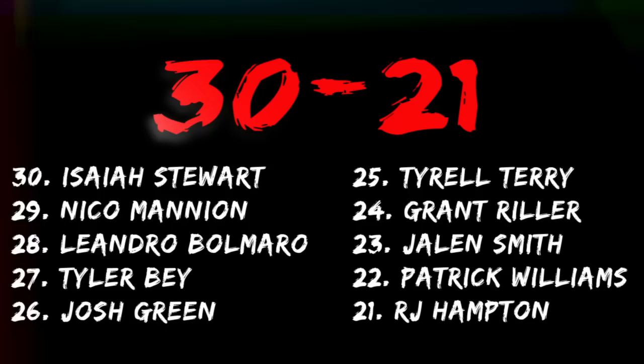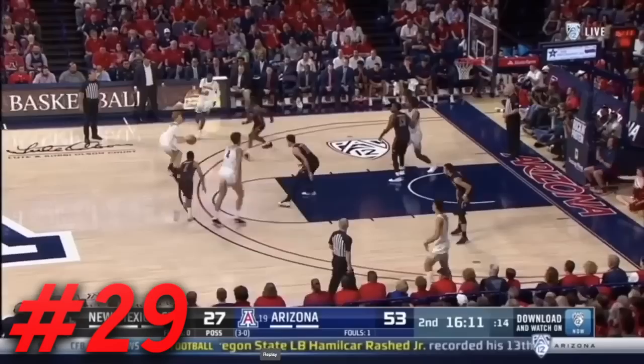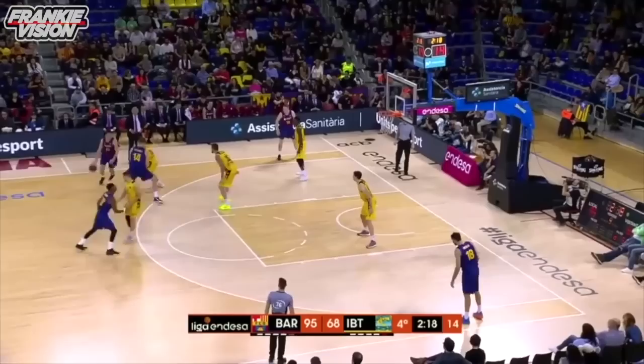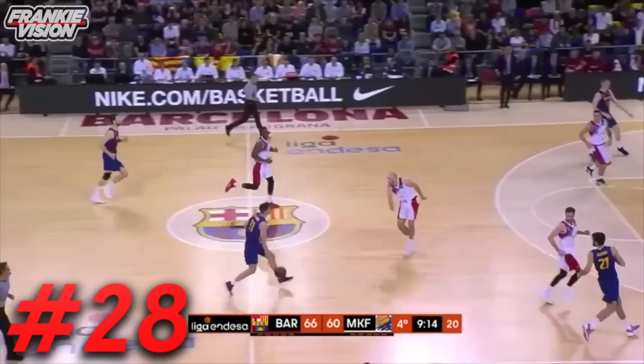At 29, I have Nico Mannion. I left him off the first time, but I think his potential is too high to leave him out of the first round. He's got a lot of questions as a shooter and with his defensive effort, but I like what he's got, especially in this draft. Biondre Bomaro at 28 — he's definitely a potential pick. I think it'll take him a couple years before he's ready for NBA-level basketball, but he's definitely someone with a high level of skill and versatility.